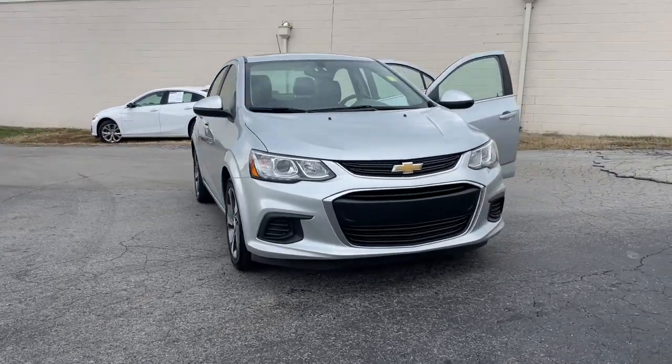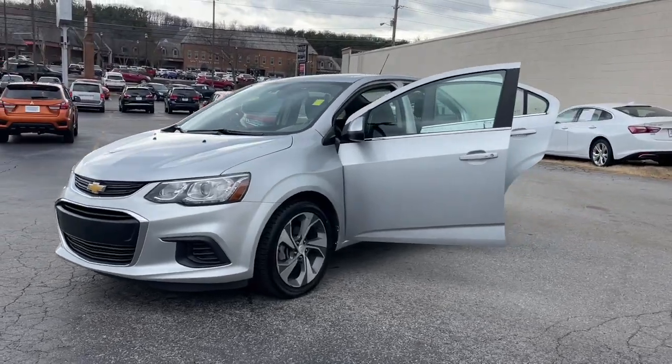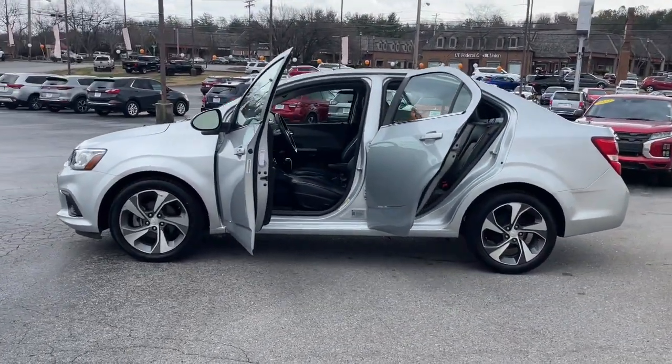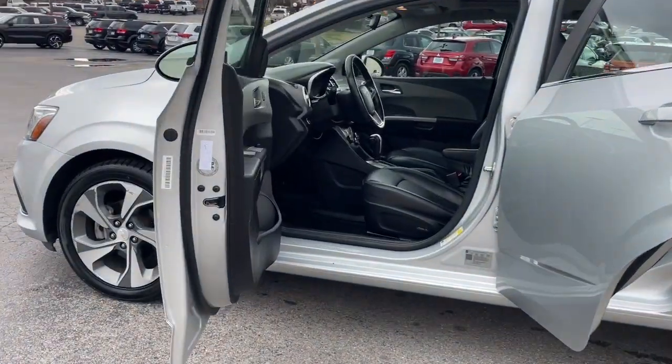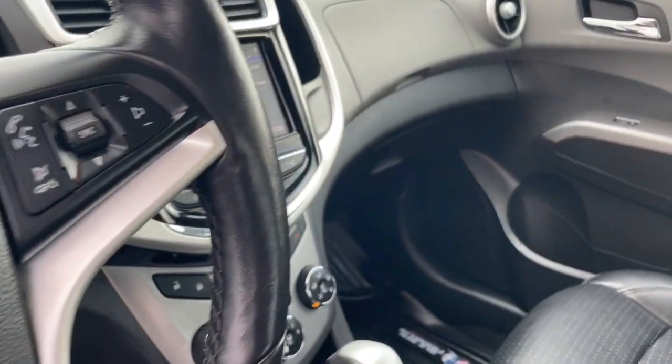Go home happy with the 2020 Chevrolet Sonic. This vehicle is an outstanding buy with fewer than 60,000 miles on the odometer. Add a splash of zest to your daily drive in the Sonic, the fun-loving compact that's small on the outside but big on the inside.